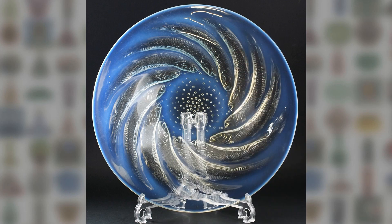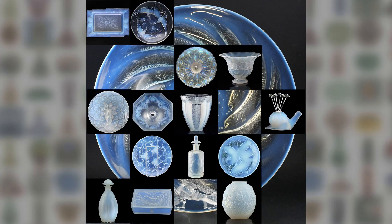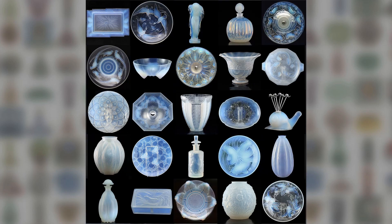Lalique. Now, there's a name. Don't get me wrong, I think Lalique opalescent glass is magnificent. I also think there are a lot of French alternatives with a lot of appeal for a lot less expense.